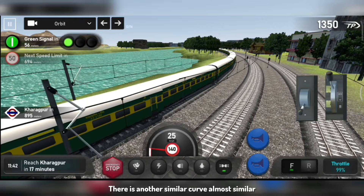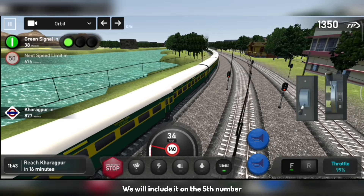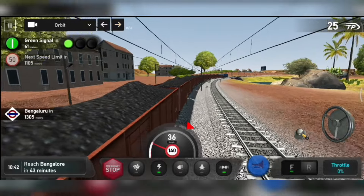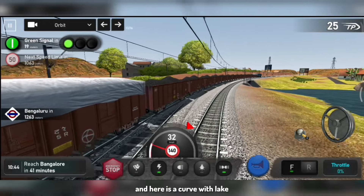This is a very nice curve, almost similar to the lake which is on the Bangalore route, so we will also include it in the fifth number. Here a WAG-7 is hauling gondola coaches, and here it is a curve by the lake.